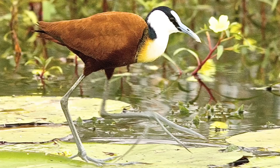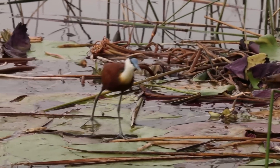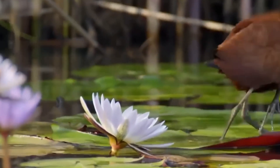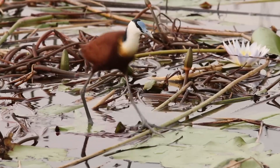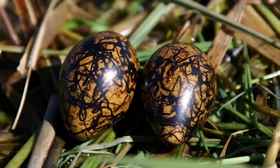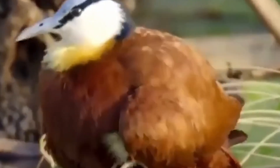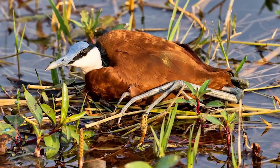Once the chicks hatch, the male incubates the eggs and carries the chicks under his wings, keeping them warm and dry until they're nearly three weeks old. These birds breed across sub-Saharan Africa, laying brown glossy eggs with irregular black markings. Their nests float on water, made from aquatic vegetation. Near the water's edge, the nest is partially submerged, and in deeper water, it sits on a small raft-like structure made from vegetation.